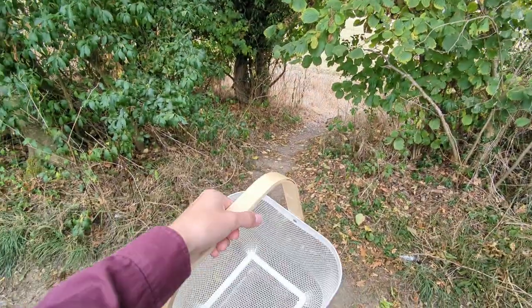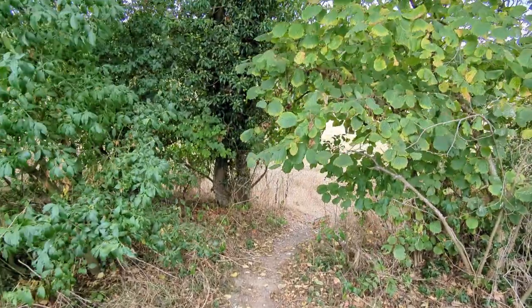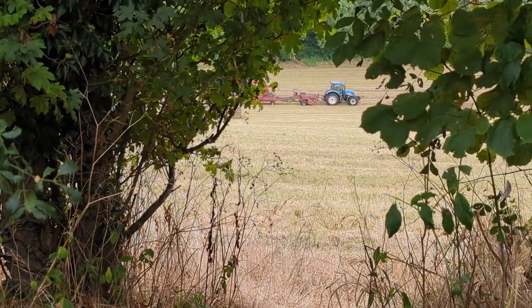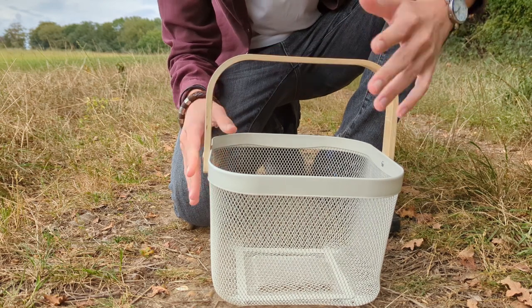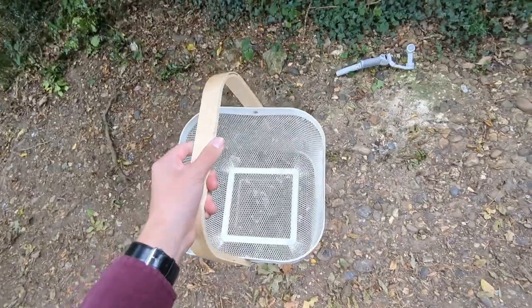Welcome back to another video. Today I'm in some hedgerows in England to show you guys what berries you can forage at this time of year, because there are all sorts of fruits in late summer and early autumn. I brought my basket with me today and as you can see it's empty right now, but by the end of this video it's going to be full with all sorts of wild fruits and berries.